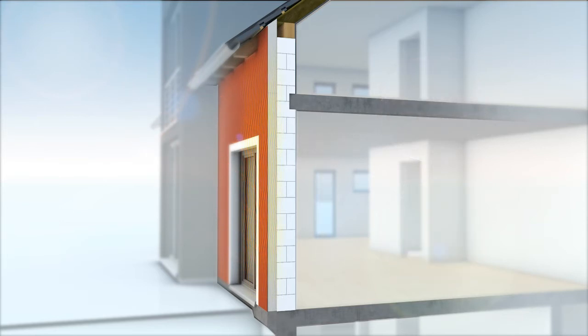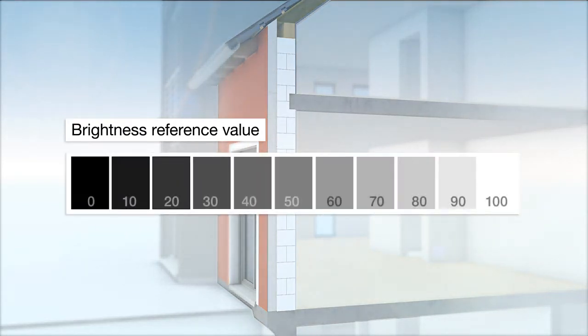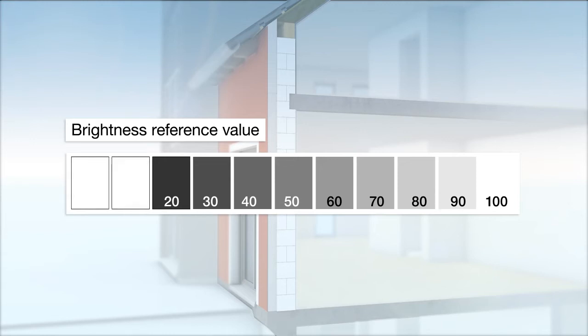The consequences could include deformation of the insulation boards and cracks in the plaster surface. In order to protect facades against these high thermal loads, the brightness reference value is used as a design parameter. This value represents the brightness of an object's color as seen by the human eye in relation to pure white and deep black. Up to now, it has been recommended that no colors with a brightness reference value of less than 20 be used on Etix.